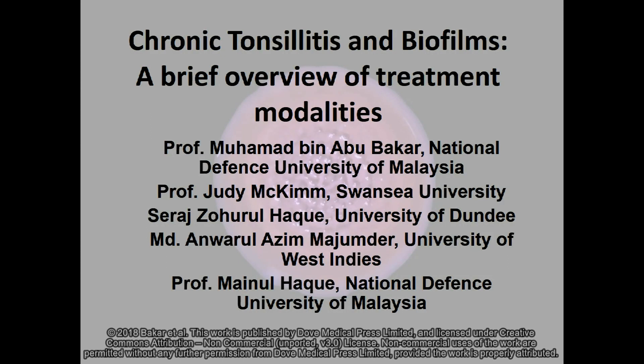This presentation discusses the paper on chronic tonsillitis and biofilms and looks at some of the new treatment modalities. It was written by a team from the National Defence University of Malaysia, Swansea University, the University of Dundee, and the University of the West Indies. I'm Judy McKimpen from Swansea University, speaking on behalf of the team.